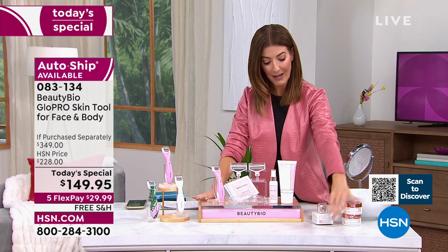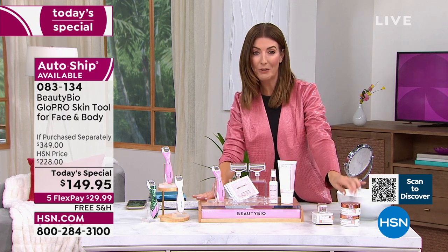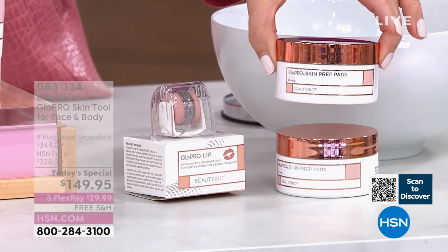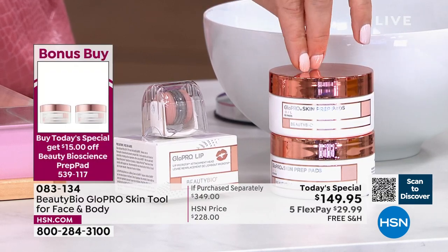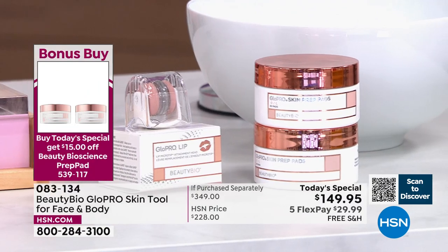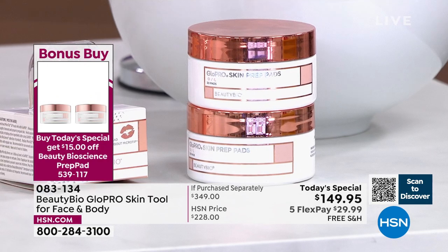We do have a little bonus buy — $15 off your purchase of the prep pads. If you add these to your order, you'll get a two-pack. Each one has 30 pads, a total of 60 prep pads. Usually they're $50, but with your purchase of the Today's Special they're only $35 — a great price per pad.